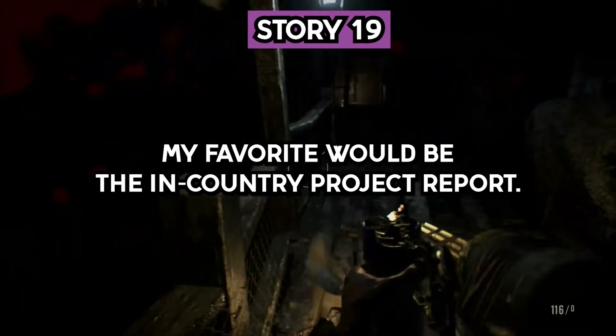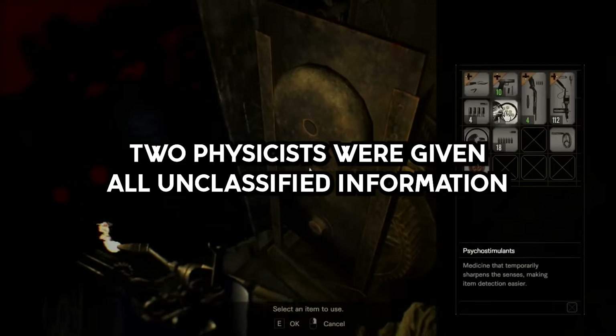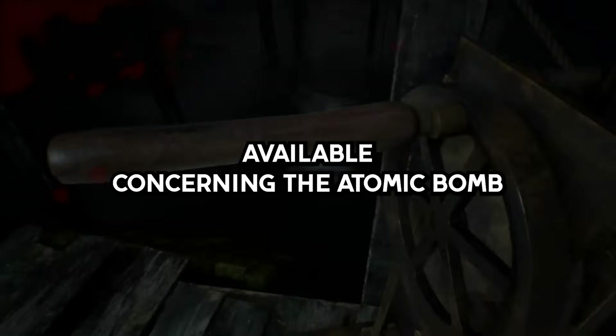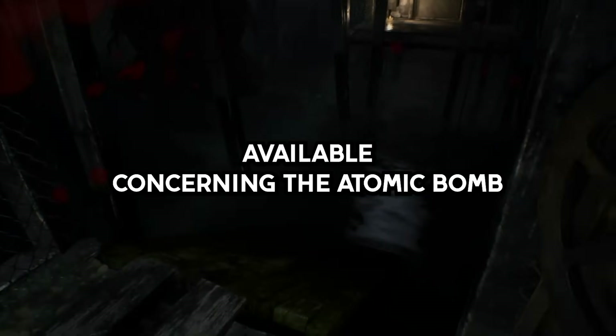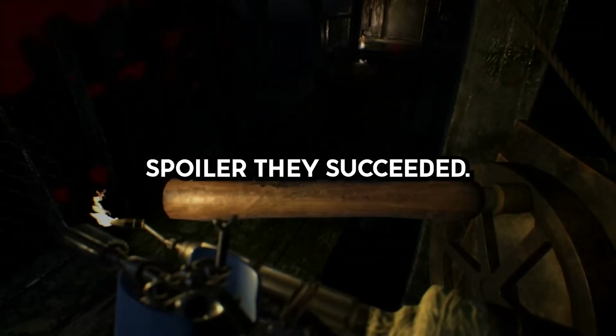Story 18. My favorite would be the Nth Country Project report. In the 1960s, two physicists were given all unclassified information available concerning the atomic bomb to see if they would be able to design a working nuclear weapon from scratch. Spoiler: they succeeded.